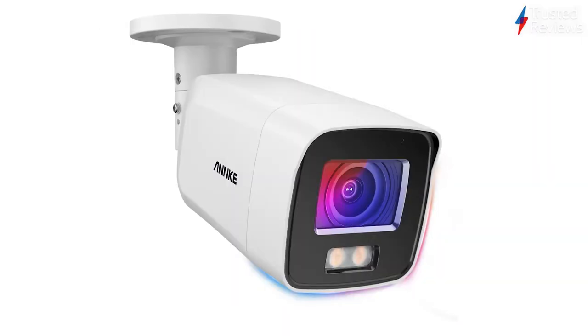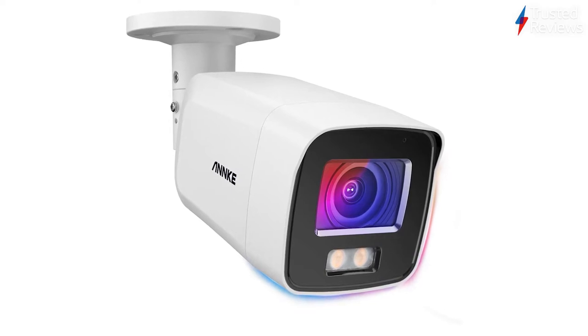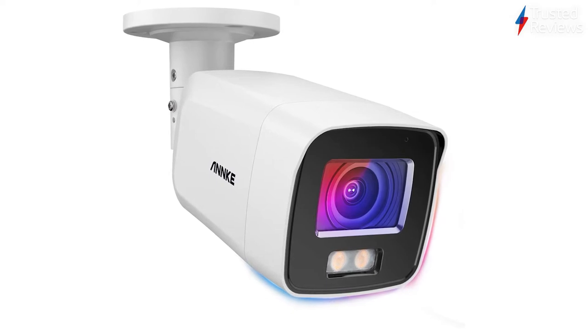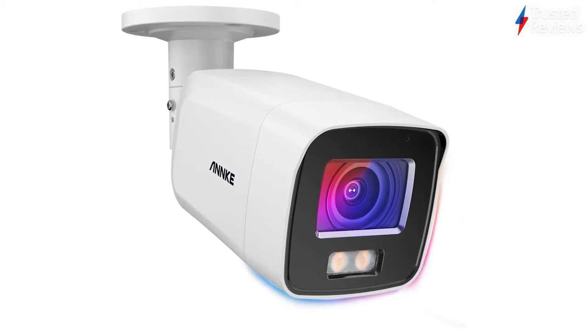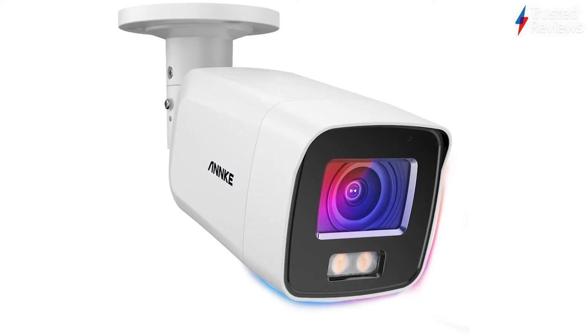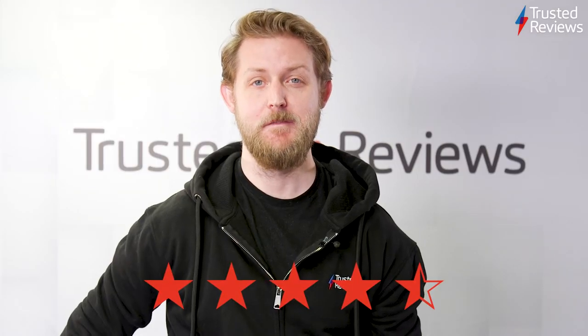The Anker NC800. The Anker NC800 is a security camera designed to offer brilliant image quality in low light. During testing we found that while it needs a network video recorder to get the most out of it, the Anker NC800 is an excellent outdoor camera. Shooting at 4K and working in near pitch black conditions, this camera shoots some of the best footage we've seen in low light. It scored 4.5 out of five.